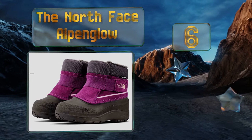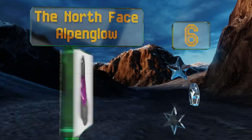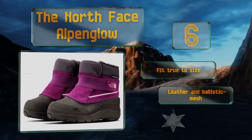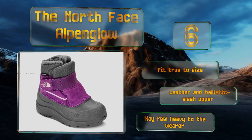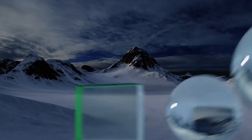Moving up our list to number six, trust the North Face Alpenglow to handle any extreme weather. These pint-sized boots are made with a seam-sealed construction that's sure to keep water out, and they've got a superb traction-enhancing rubber sole that gives your child confidence with every step. They fit true to size and come with a leather and ballistic mesh upper, however they may feel heavy to the wearer.